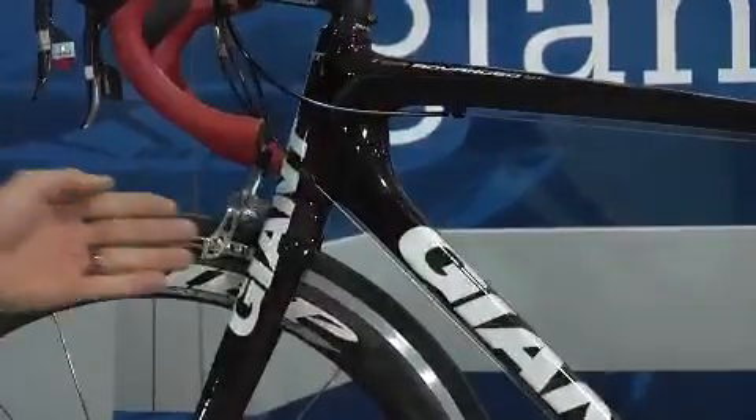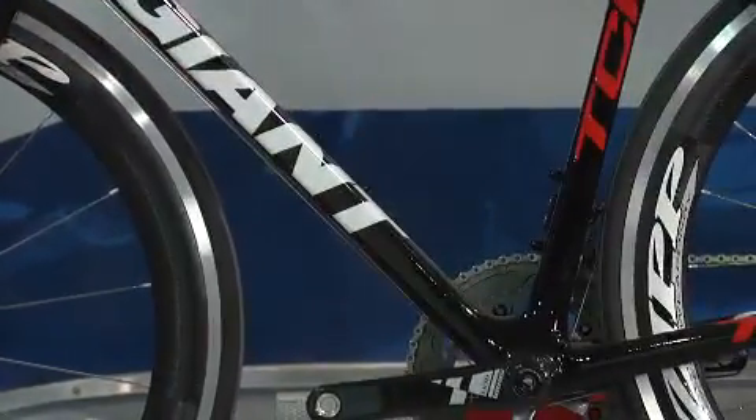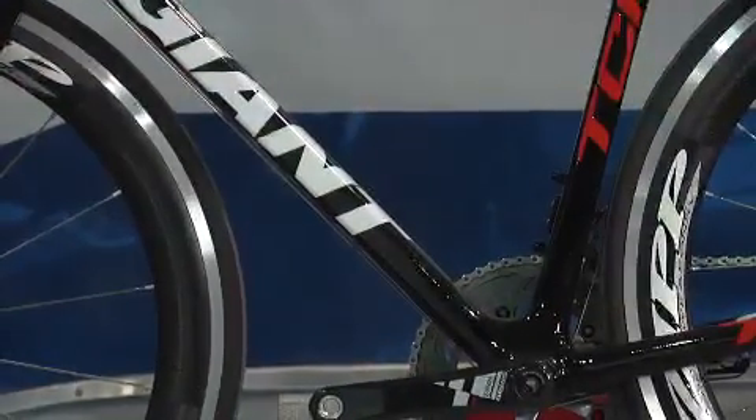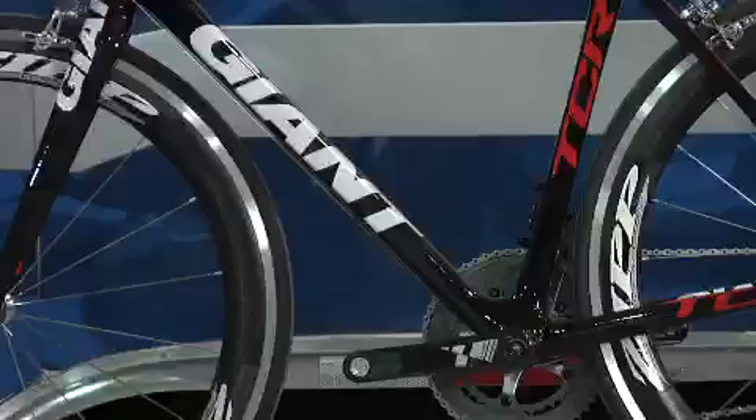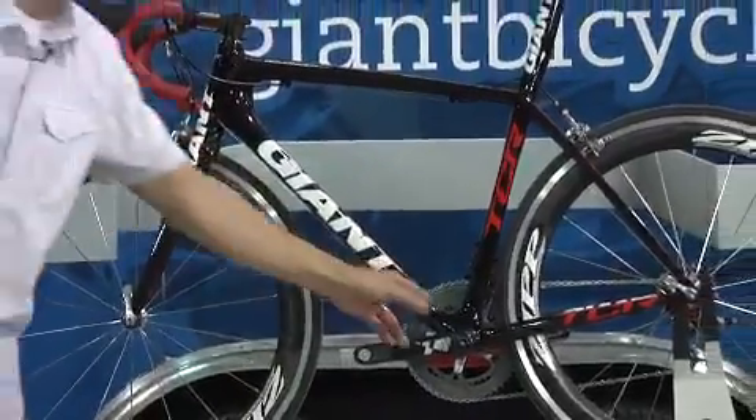As we move down the bike, you'll notice the massively oversized down tube as well. We call this Mega Drive. Mega Drive isn't just a design feature — it's an actual performance feature. Again, maximum stiffness attaching the head tube down to the bottom bracket area.